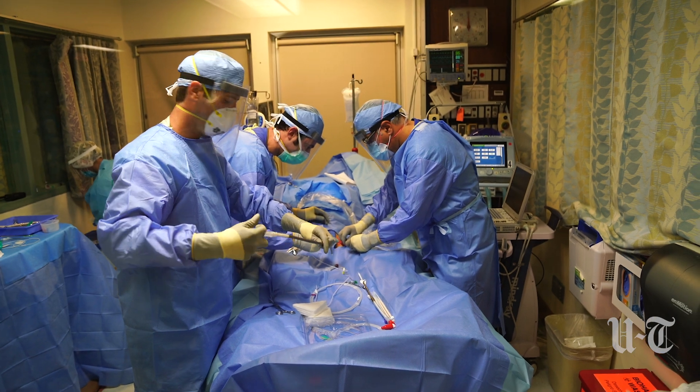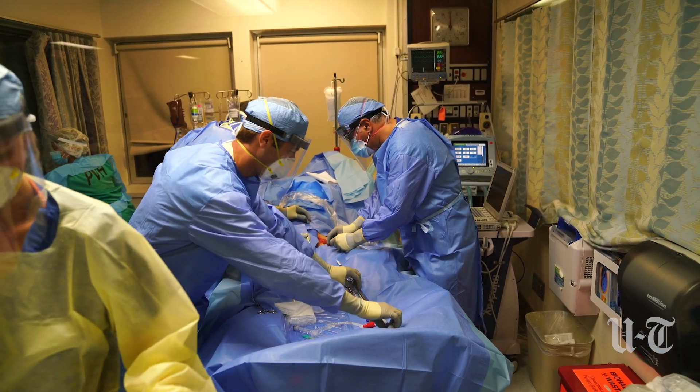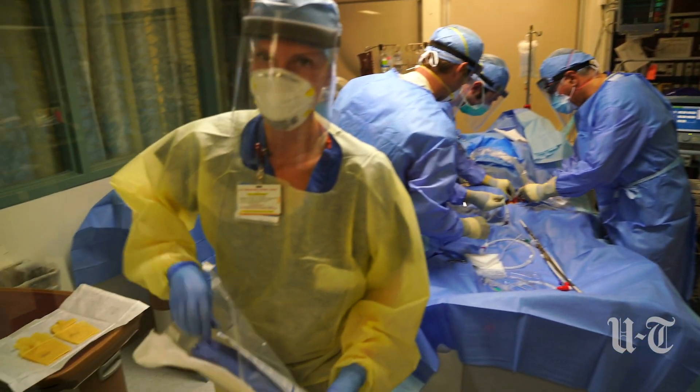When we return it back to the patient, if we return it into an artery, it also completely takes over the work of the patient's heart.